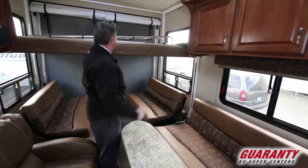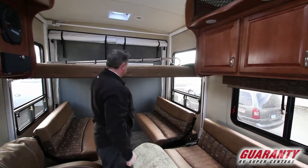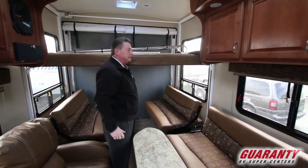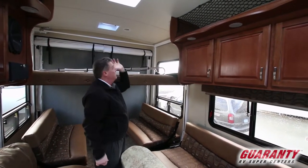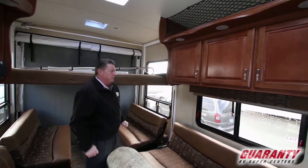Nice big windows. Got the screen wall kit, got the cable kit so we can extend the patio as an extra eight-foot patio out the back end. Fantastic fan above the bunk bed in case it gets a little warm while sleeping up above — we can turn the fantastic fan on and keep our temperature where we want it.